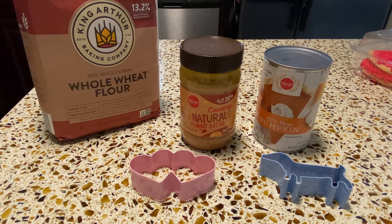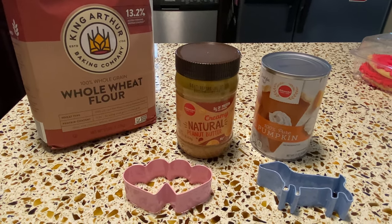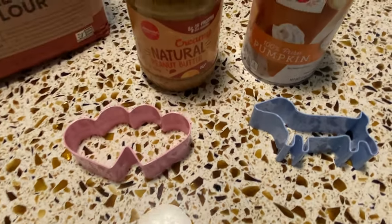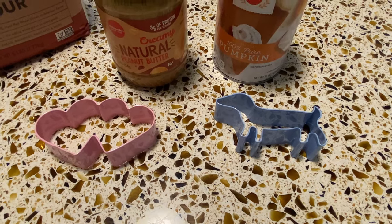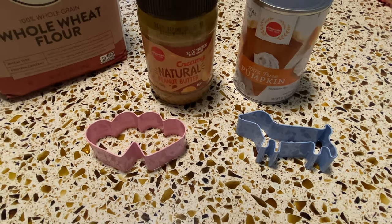Now to make their homemade dog treats with whole wheat flour, natural peanut butter with no sugar, pumpkin puree. And we found these cute little dog and heart cutouts. So let's see how this goes.